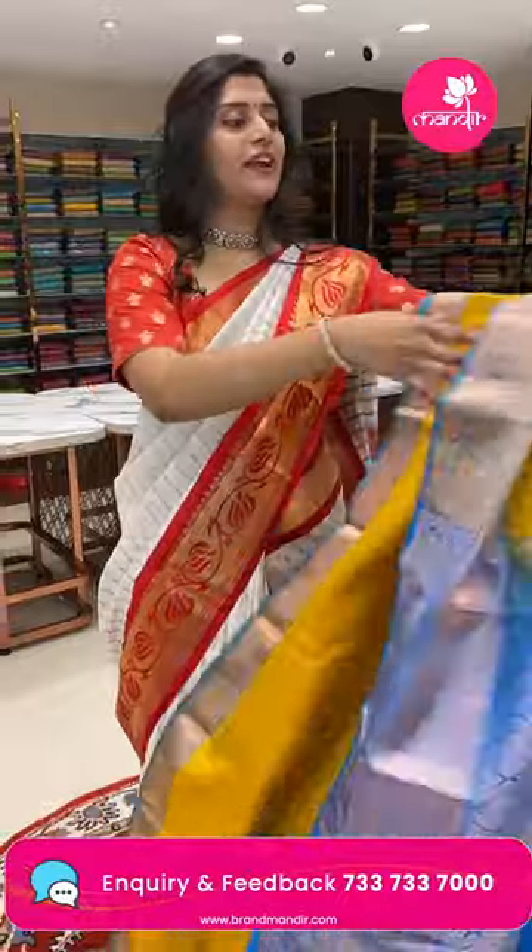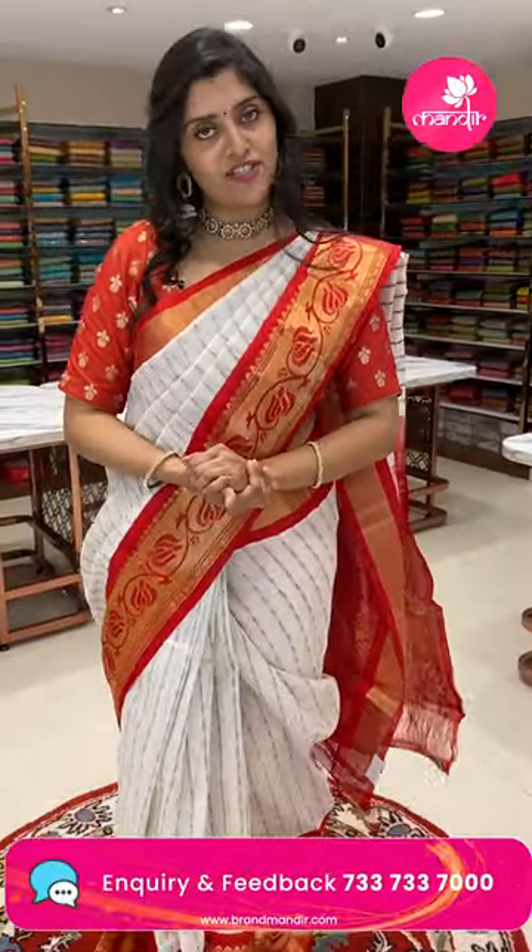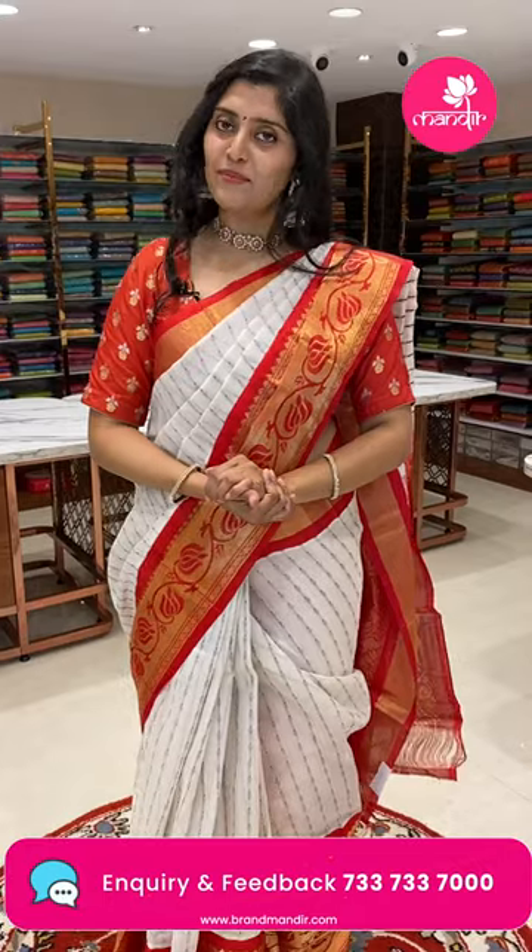We have store options available all over Hyderabad, and national and international shipping is also available. Book fast as saris sell quickly.